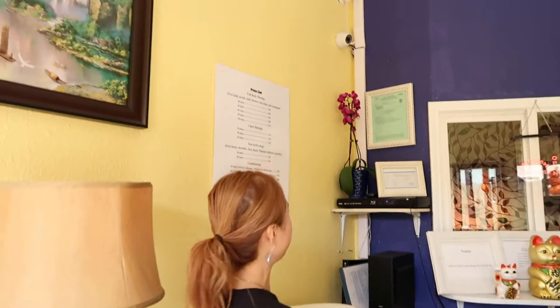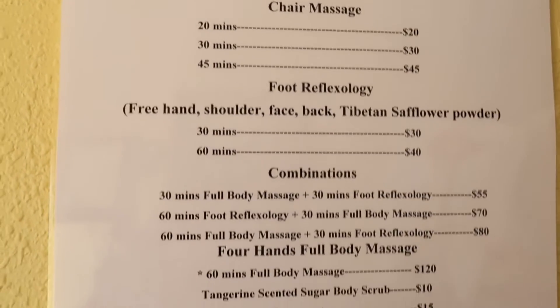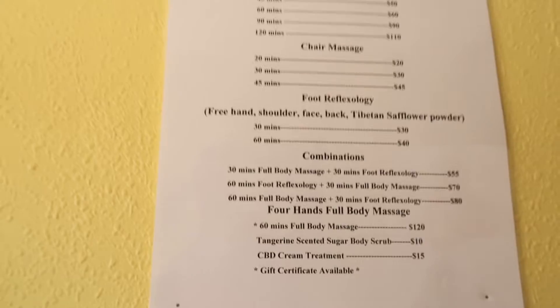Hi, are you coming? Welcome to Blue Star Massage. This is the front desk where you pick what kind of massage you want. And here is the menu. There are also free snacks here where you guys can match.